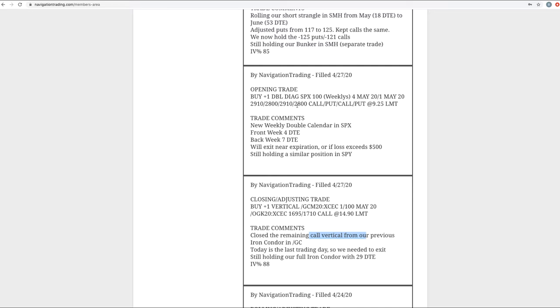Next trade was an opening trade in SPX. We put on a weekly double calendar in SPX. We had one on in SPY and then added this one with just four days to expiration to the front week. Price had moved around, vol had dropped — that is typically a good opportunity to put on a new trade. And we actually closed that out today, which I'll get to in a second.